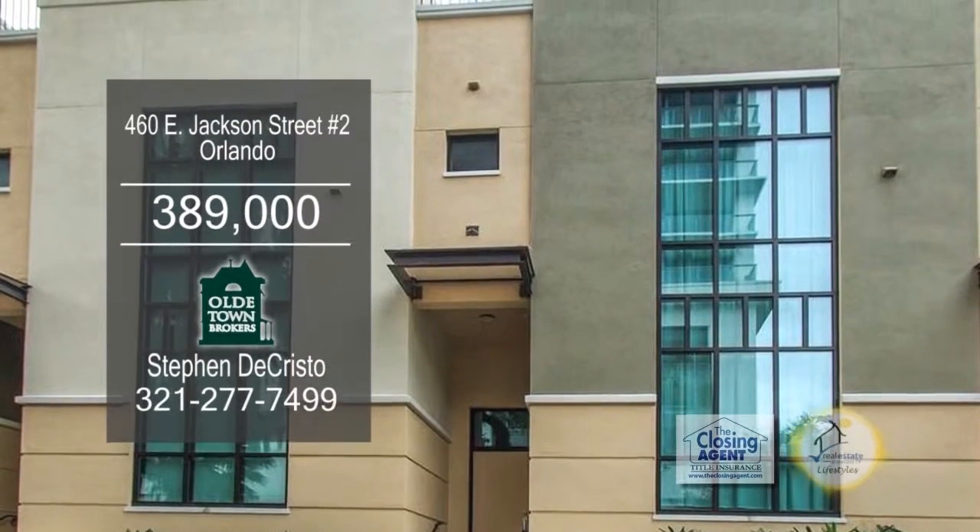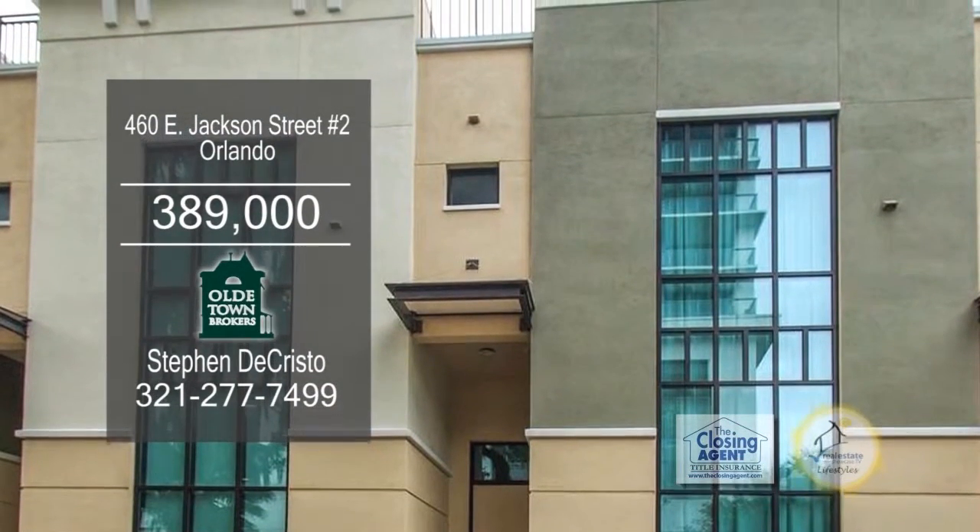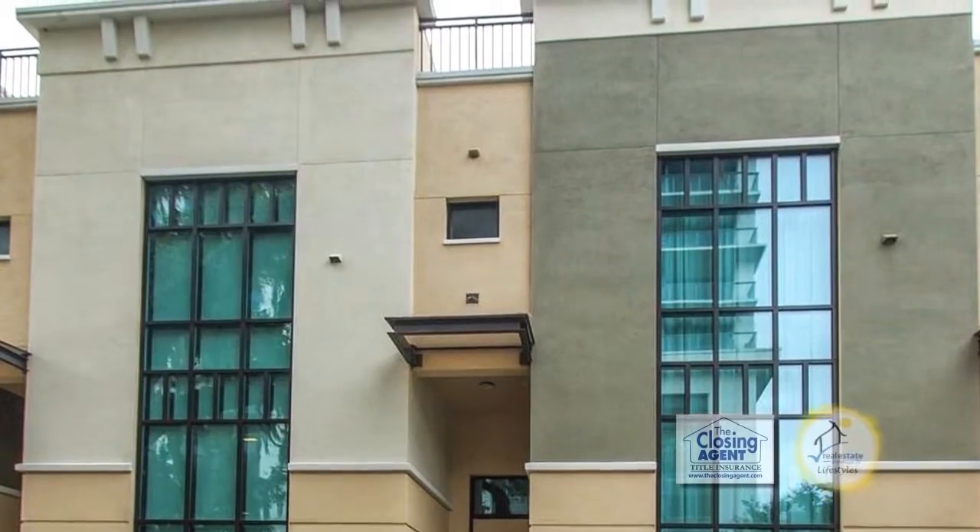Trendy turnkey three-story townhome is located in Orlando. The floor plan includes two bedrooms and two and a half baths.